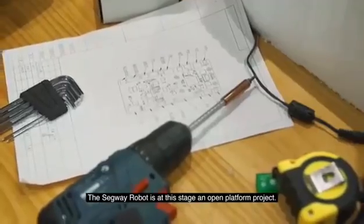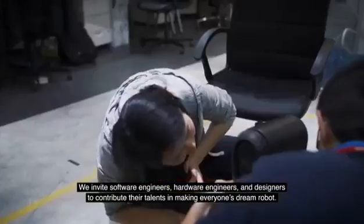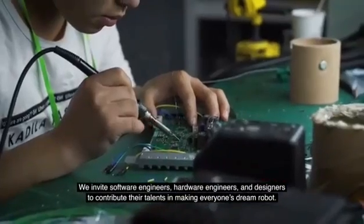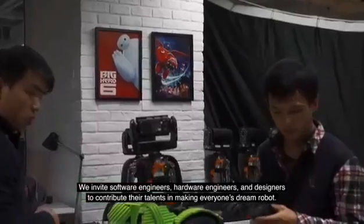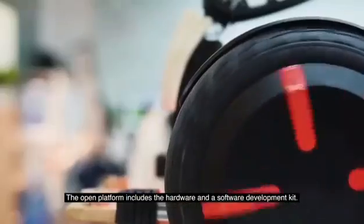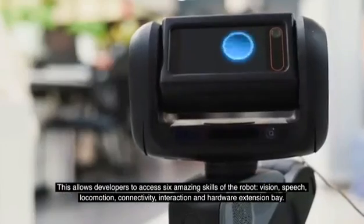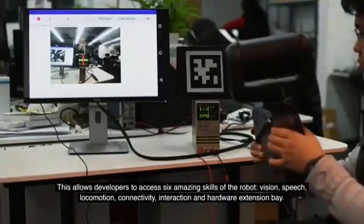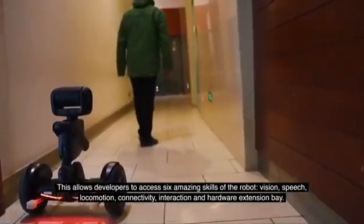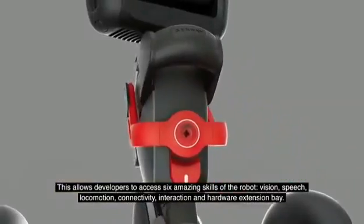The Segway Robot is, at this stage, an open platform project where we invite software engineers, hardware engineers, and designers to contribute their talents in making everyone's dream robot. The open platform includes the hardware and a software development kit. This allows developers to access six amazing skills of the robot: Vision, Speech, Locomotion, Connectivity,